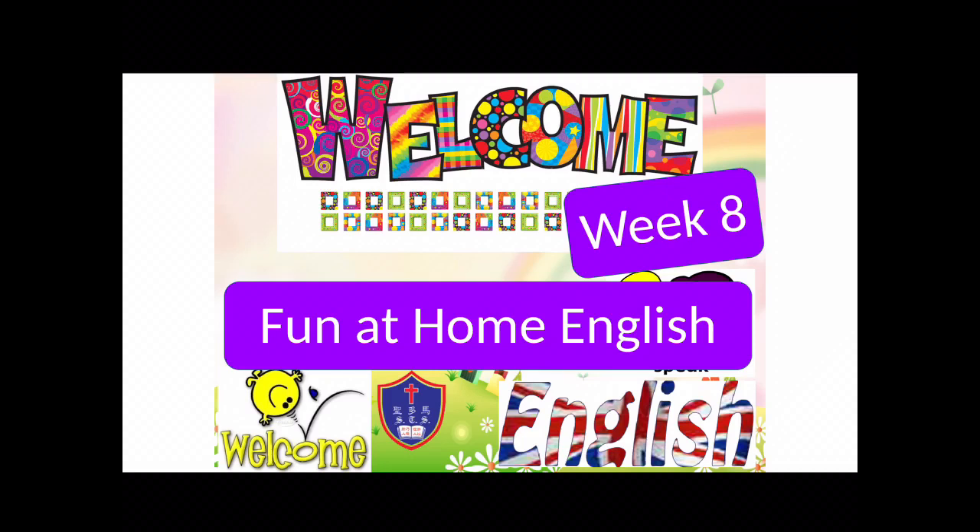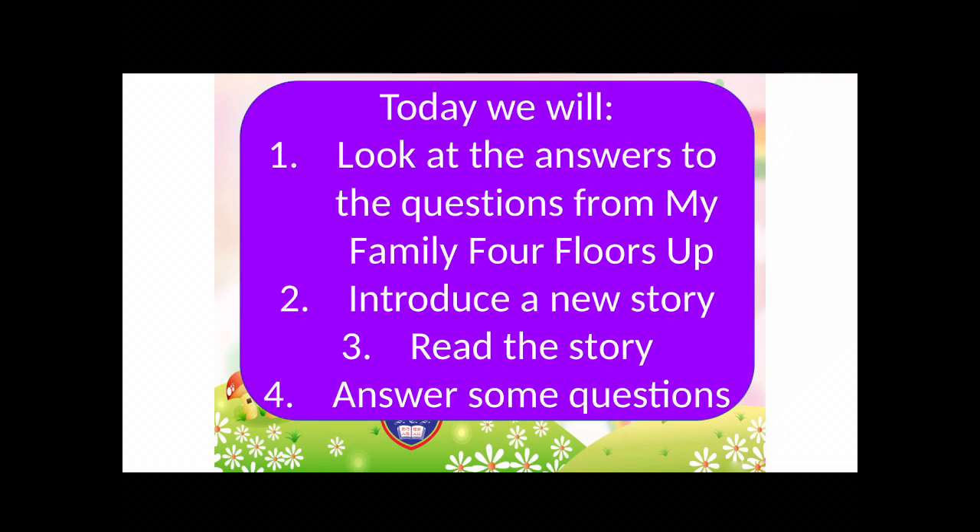Hello everyone, welcome to week 8 of Fun at Home English. Today we will look at the answers to the questions from last week's story, My Family Four Floors Up. Then I want to introduce a new story to you. We can read the story together and then you can answer some questions. Let's go!